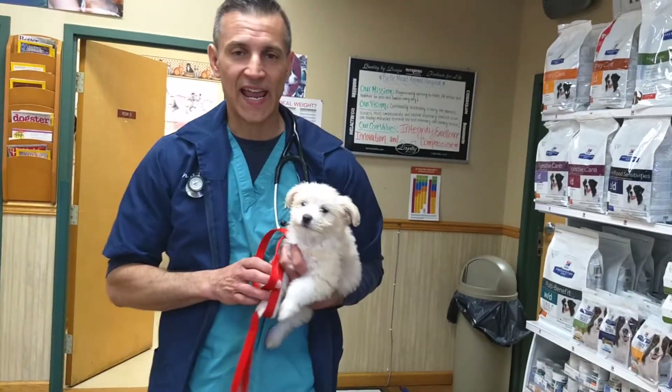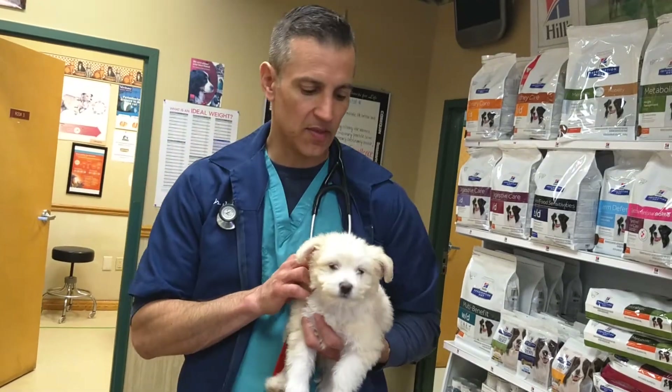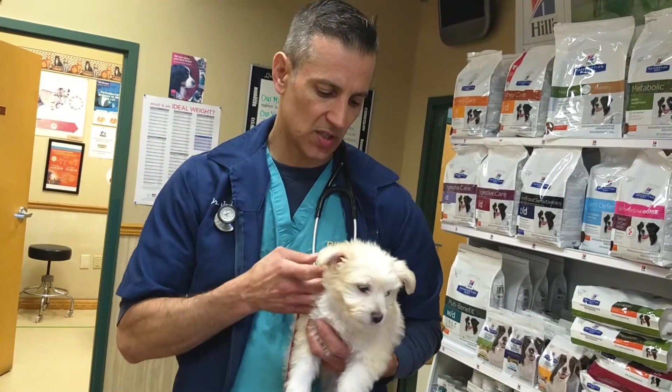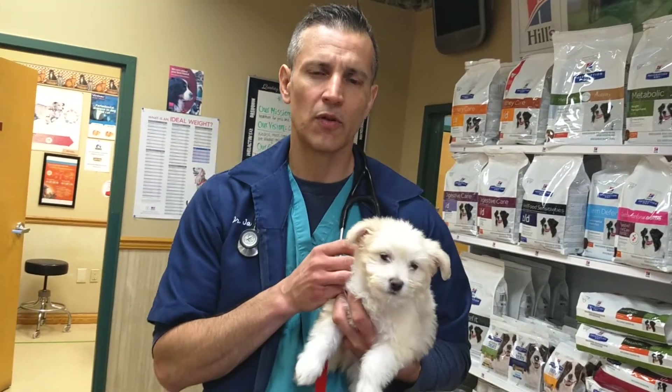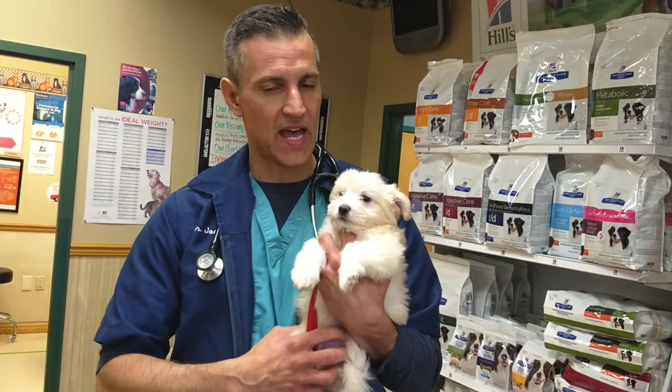Okay guys, this is Sterling, an eight-week-old puppy that we just got from the shelter yesterday. This puppy has just left four other little siblings, so we've got to get them through the first kind of week of that.